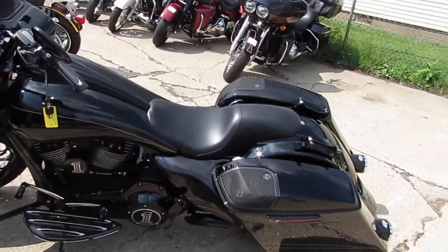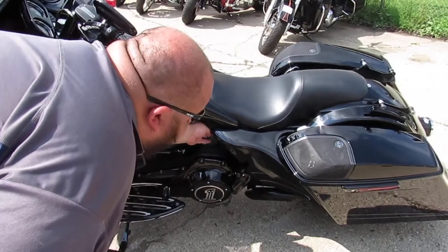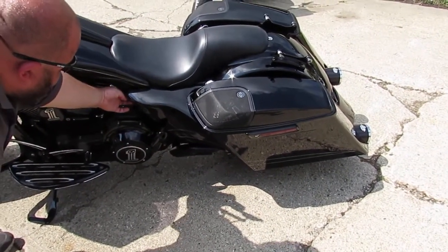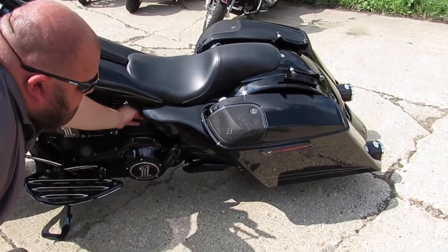I'm going to show you the air ride here, how she drops. Drop down. Drop down.